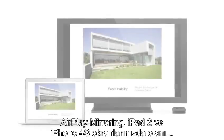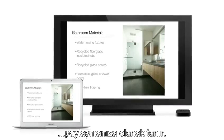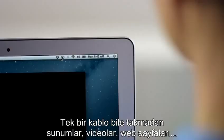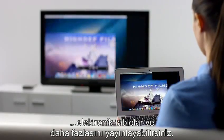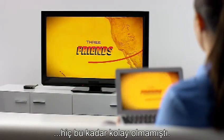AirPlay Mirroring lets you wirelessly share whatever's on the screen of your iPad 2 and iPhone 4S to your HDTV using your Apple TV. Now with Mountain Lion, you can do the same thing from your Mac. Stream presentations, videos, webpages, spreadsheets, and more without ever plugging in a single cable. Thanks to AirPlay Mirroring, it's never been easier to share what's on your Mac, everywhere from the conference room to the living room.